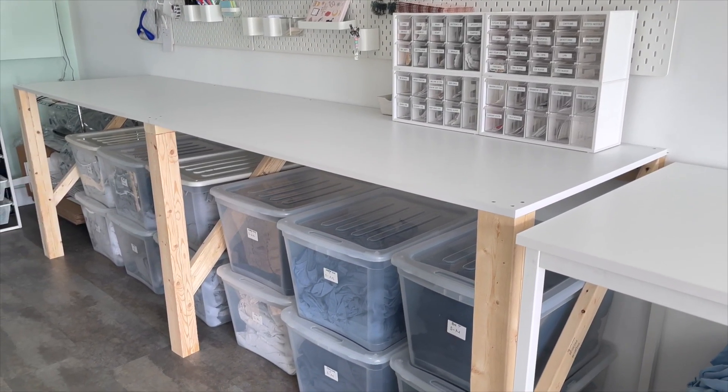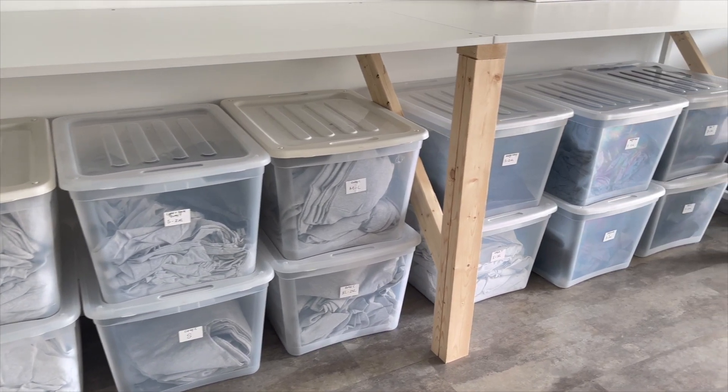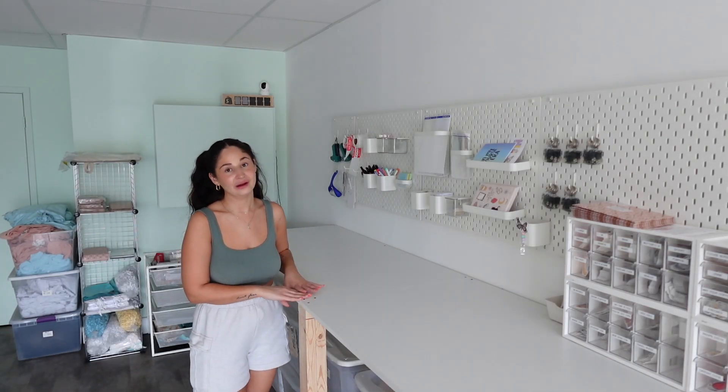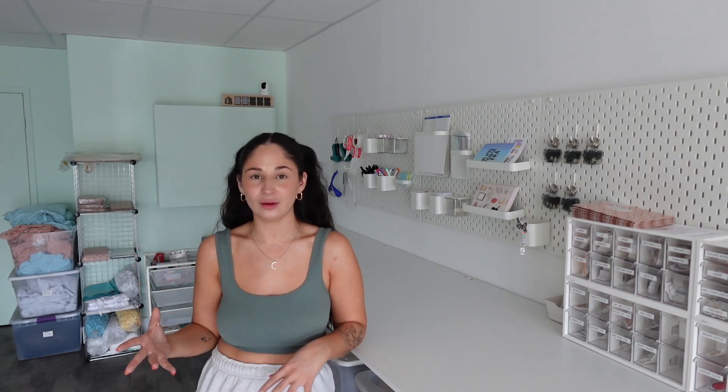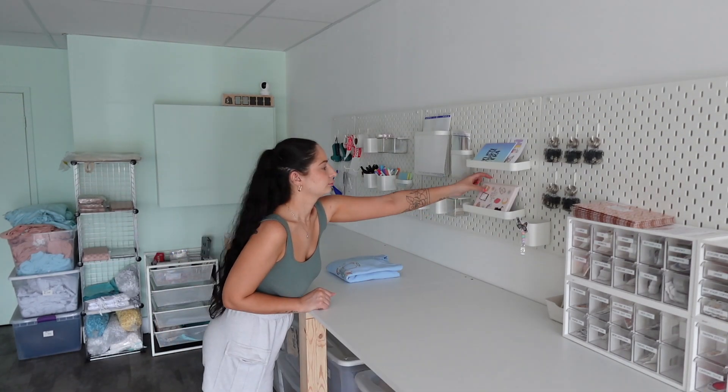This area is my packaging station and it really is my favorite. These high-top tables were built by my uncle against the wall so I have completely open storage underneath and they are very sturdy. In my previous office at home, packaging was always so limited — the only table space I had was my uncle's folding table and I was constantly rotating projects and orders on that one surface.